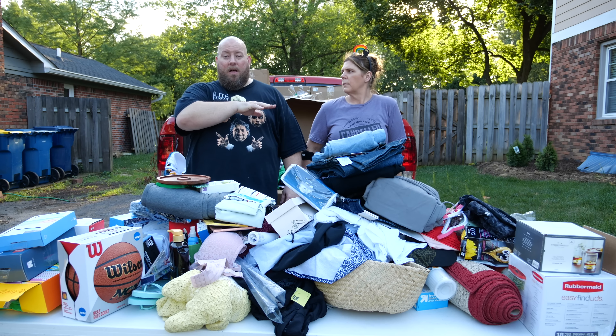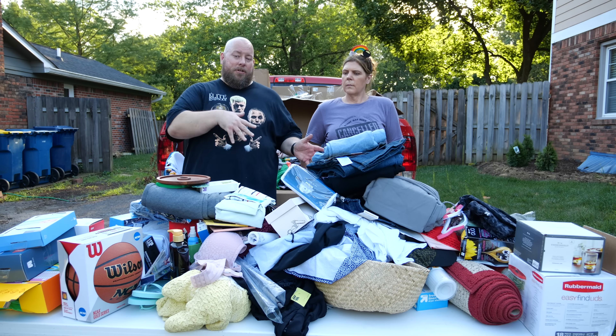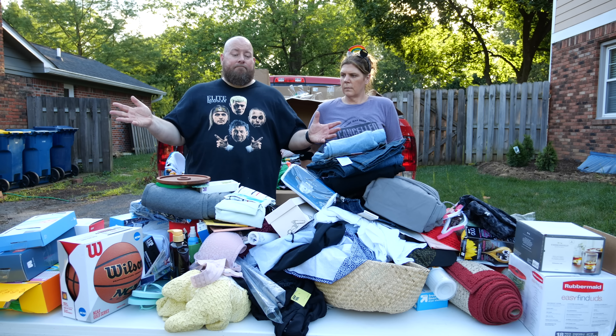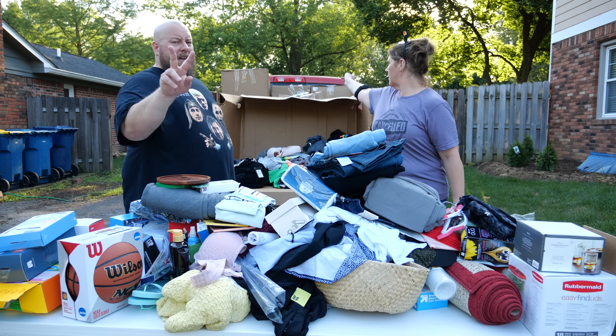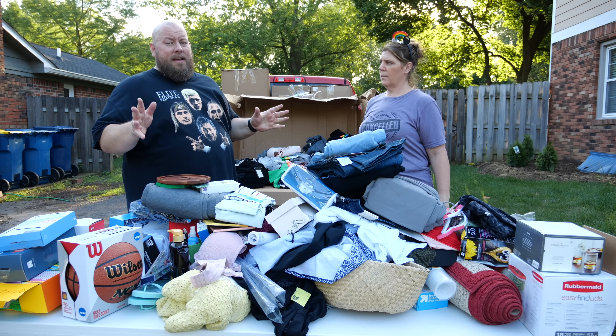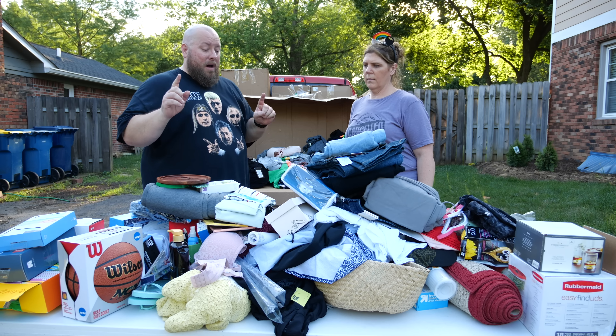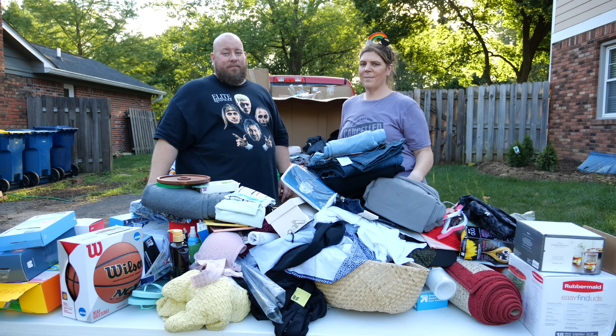We've got a few more boxes to do from these two pallets. This series is almost complete but we're not there yet — so there could still be some awesome discoveries to be made. Stay tuned. We'll see you next time. Bye guys!